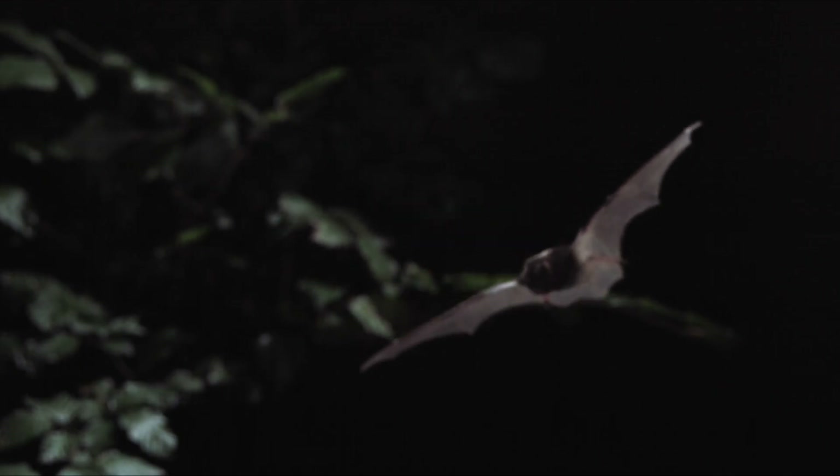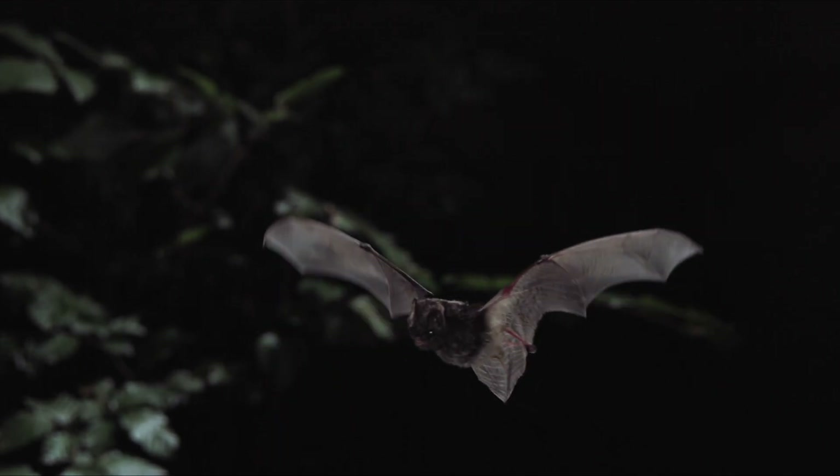The Barbastel bat hunts at night using echolocation. Thanks to its long wings, it is one of the quickest bats in the forest.